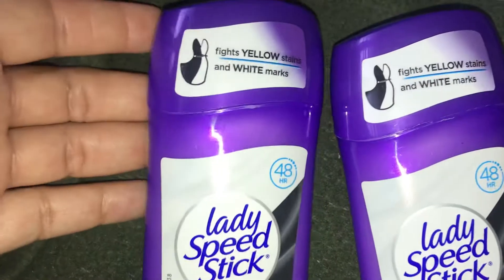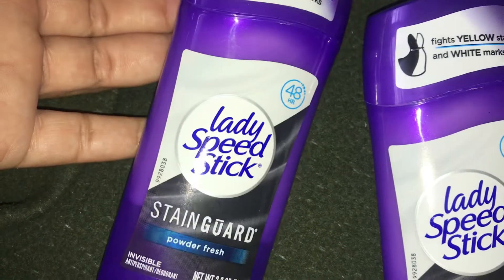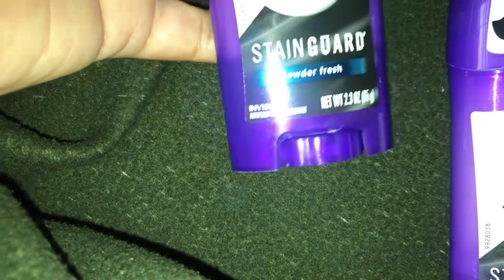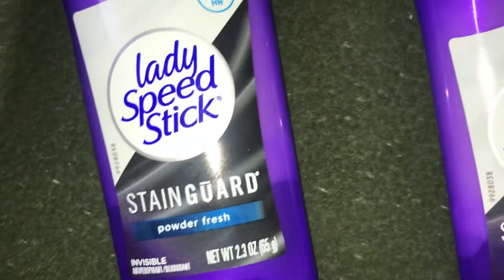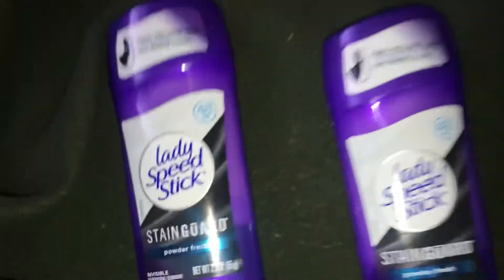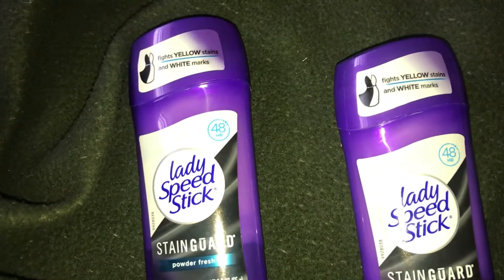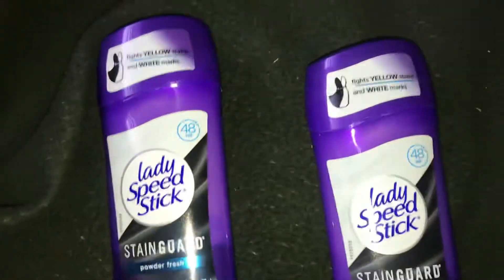Next we have Lady Speed Stick — I got two of these. It's the invisible deodorant in powder fresh, which is my favorite. These were two dollars and 39 cents. I'm not gonna lie, deodorant in the Bahamas costs like six or seven dollars, so this price is amazing.